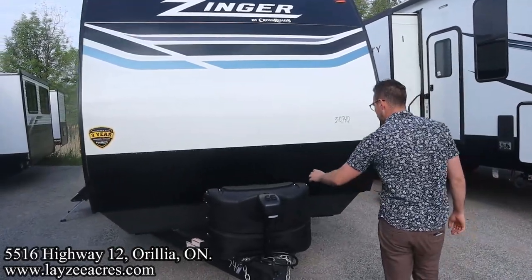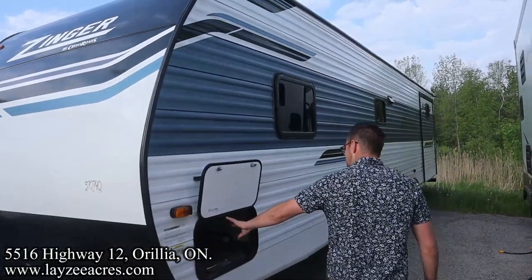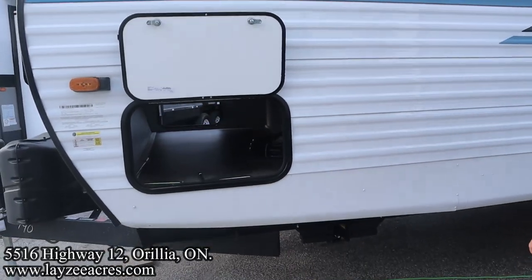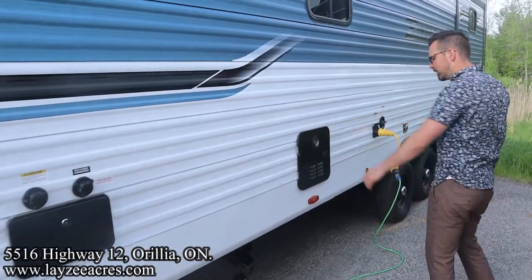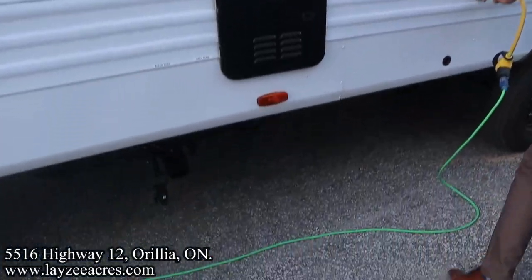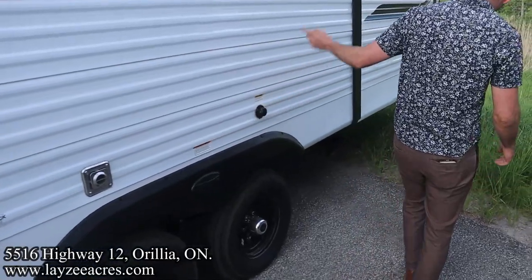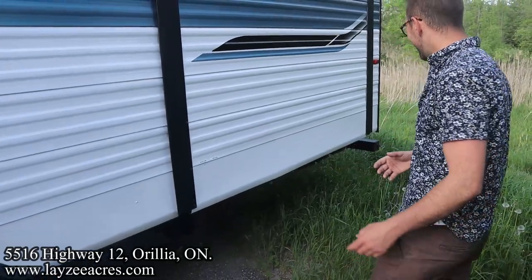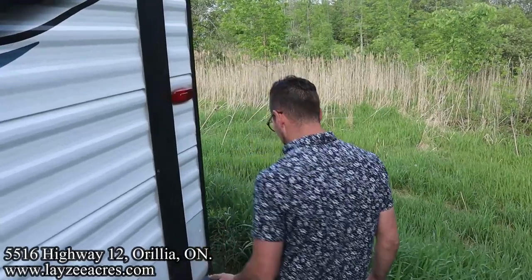Front power jack, 20-gallon pump paint tanks, battery-in-a-box location right in through there. We have our pass-through storage going all the way through to the other side. Electric jacks all the way around. Outside shower, black water flush kit, city water connection. We've got a gas on-demand water heater, sewer drain below it, 50-amp patchable style cord, fresh water fill, furnace vent, and a black water flush kit for the secondary black water at the back with our second washroom. Sewer drain there. Rack and pinion style slide pulling our bunk room off the floor.